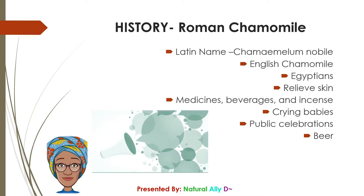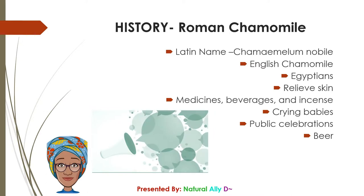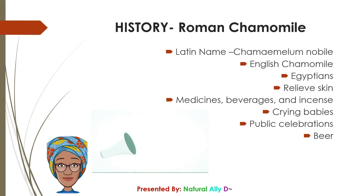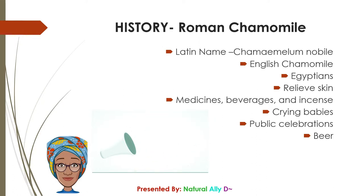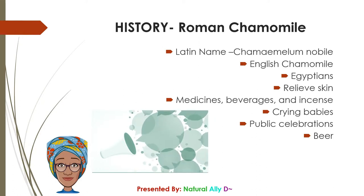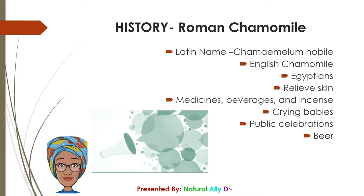During the Middle Ages, this particular species of chamomile was commonly used as an herb to create a fragrant atmosphere at public gatherings and celebrations. When walked upon, the essential oil sacs in the flowers would release their wonderful fragrance. Chamomile was also employed for its bitter taste in beer during the Middle Ages, but was later replaced by hops.